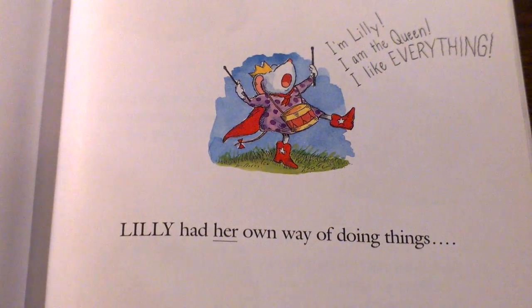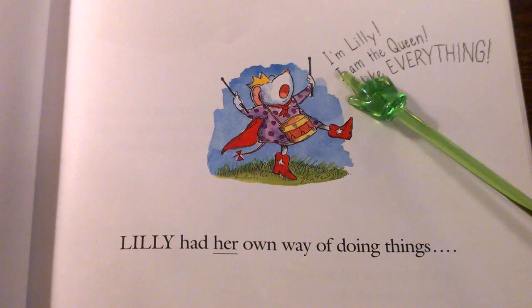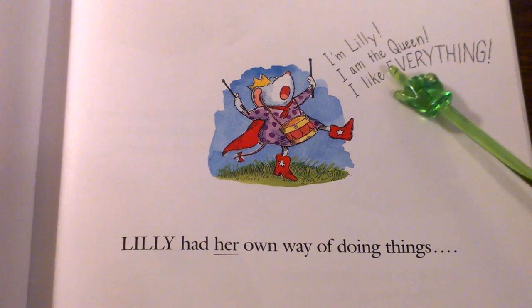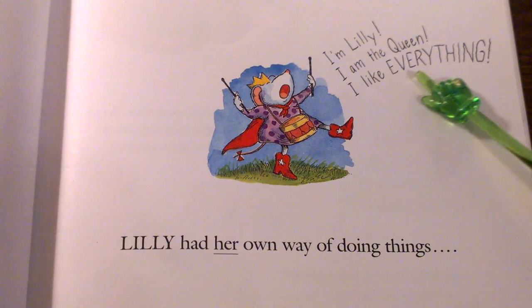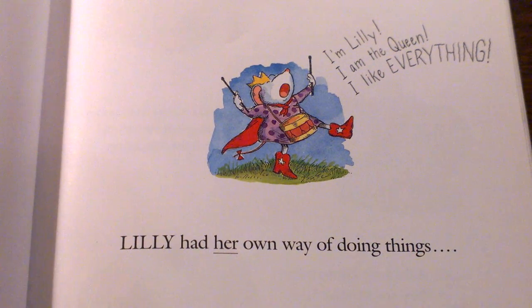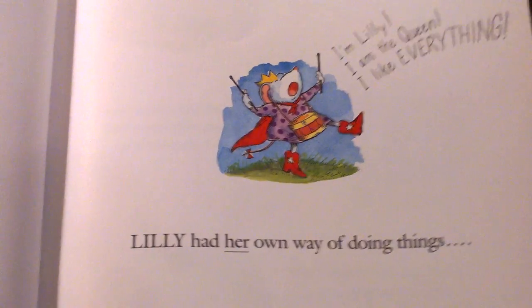Lily had her own way of doing things. I'm Lily! I am the queen! I like everything! Do you think Chester and Wilson are going to like Lily? Do you think Lily is going to like Chester and Wilson? Let's see what happens.